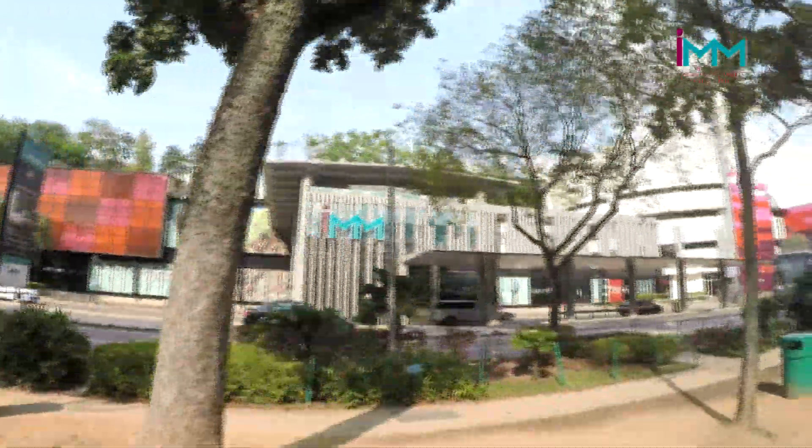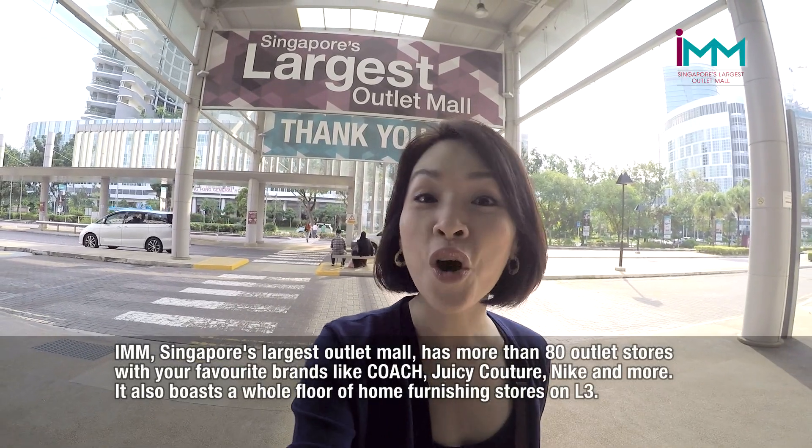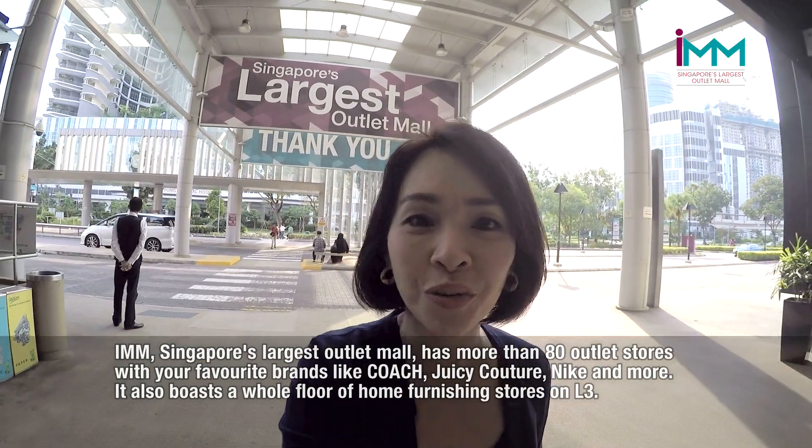And here we are at IMM! IMM is Singapore's largest outlet mall with over 80 outlet stores to choose from and discounts of up to 80% off all year round.